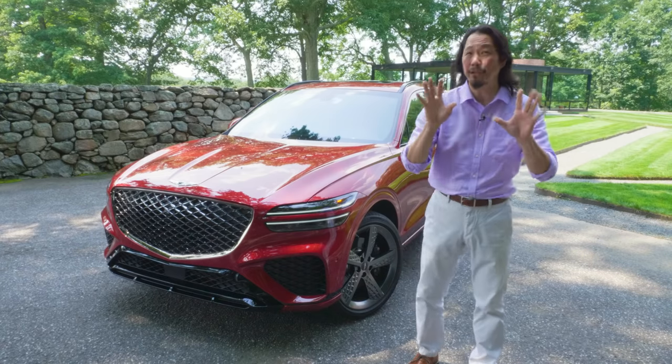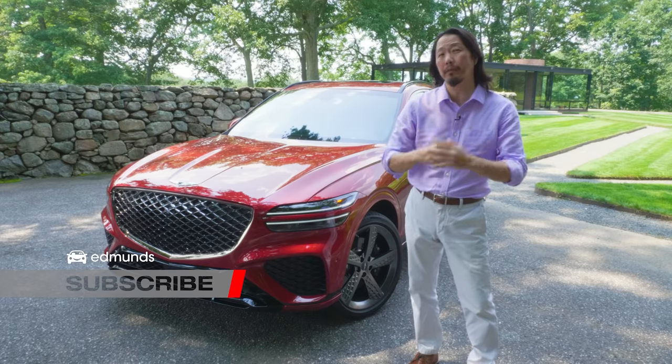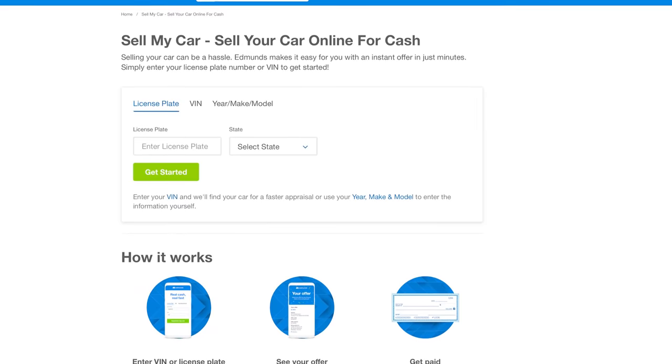Over the course of this video, I'll try to answer those questions. But before we get to that, do us a favor and hit those like and subscribe buttons below, and head over to Edmunds.com/sellmycar to get a cash offer on your vehicle.